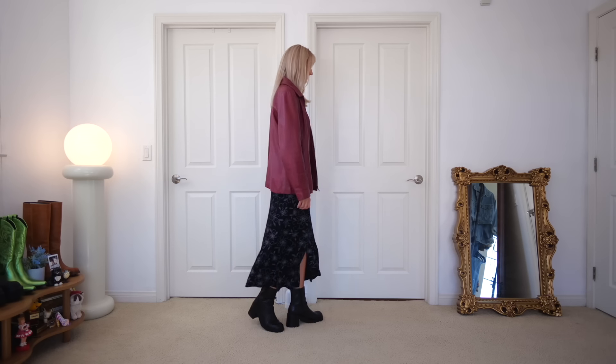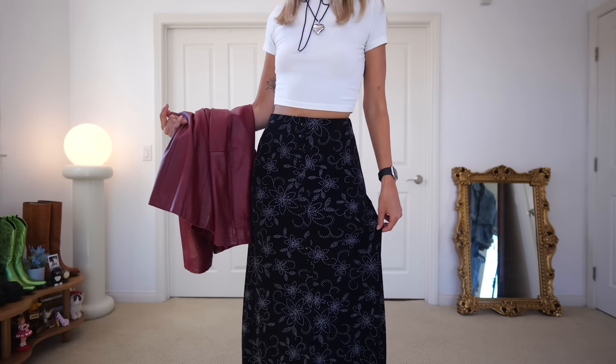Do you ever thrift something you like, then get home, wash it, and properly try it on and think, 'Oh my goodness, I'm so happy I thrifted this'? My thrift stores don't have dressing rooms so I try things on over my clothes. That's how I feel about this skirt — at the store I was like 'okay, this is cute,' but properly trying it on at home I was like 'I hit it out of the park.' It's originally by Briggs New York — a floral white detailing black skirt in a slinky, stretchy fabric.